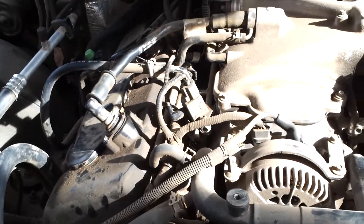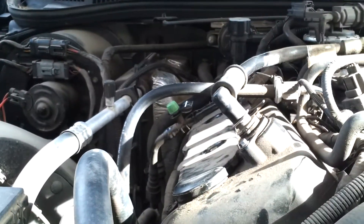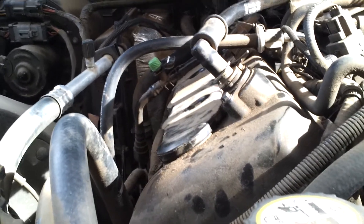Alright, so I got this O3 Mercury Marauder here, and it seems like a pretty rhythmic miss to it. I don't know if the pixelation on this camera is good enough to catch it to where you can see it, but you can probably hear it more than you can see it.